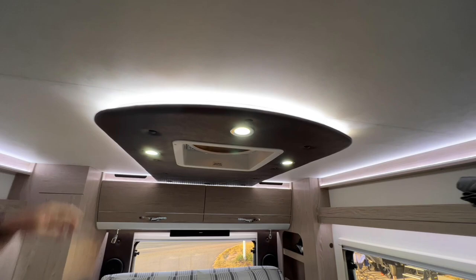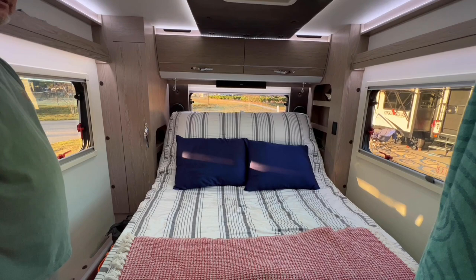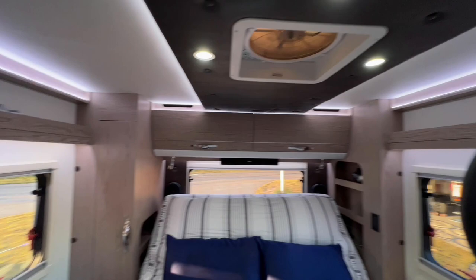Accent lighting — love that as well. This thing overall is absolutely beautiful and they really paid attention to all the details. They've had it a little over a year and a half.